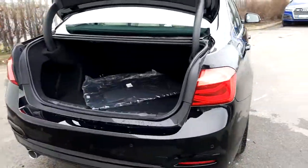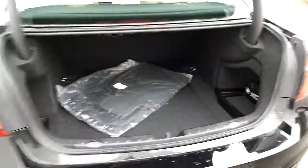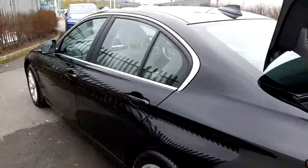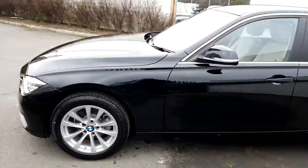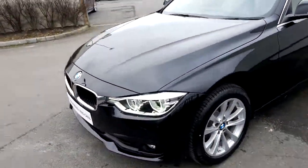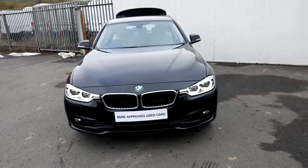When you open the boot, it leads to a very generous boot area. This vehicle is part of the BMW approved used car program. All cars under the approved used car program come with a minimum 2 year warranty and 2 years roadside assistance.